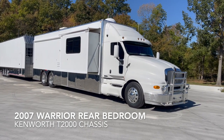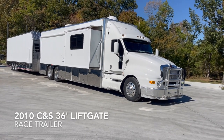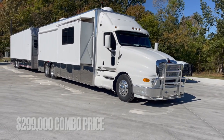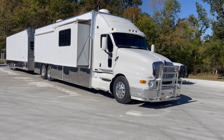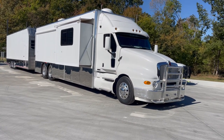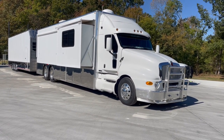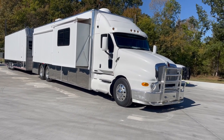We've got a 2007 Warrior Motorhome, rear bedroom, sleeps six people comfortably. A lot of recent updates. This is on a Kenworth T2000 chassis, all pre-emissions — no DEF fluid, no DPF filter, none of that on this truck. And to top it off, it's got an N14 Cummins Plus in it. Ask any seasoned truck driver and they will tell you the N14 Cummins was one of the better engines ever made.